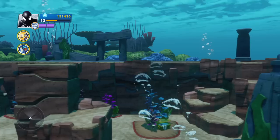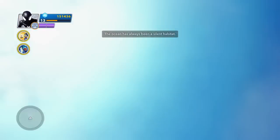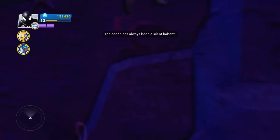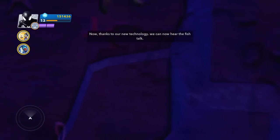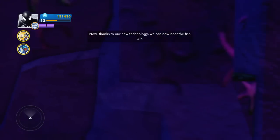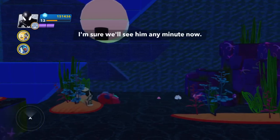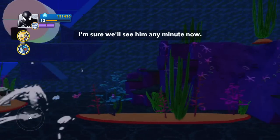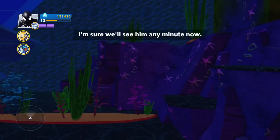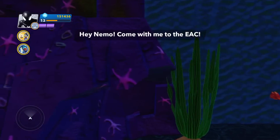Okay, we're just doing nothing. We're just going through the sea. The ocean has always been a silent habitat, but now, thanks to new technology, we can hear the fish talk. Nemo — have you seen him? Is that Nemo? I'm sure we'll see him any minute now. Hey Nemo, come back with me to the AAC.